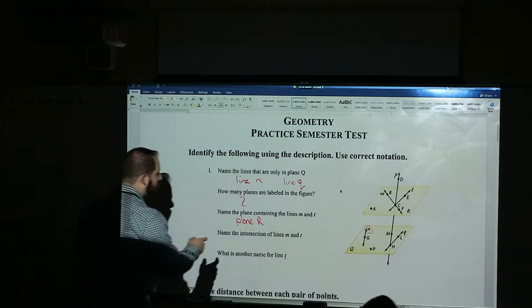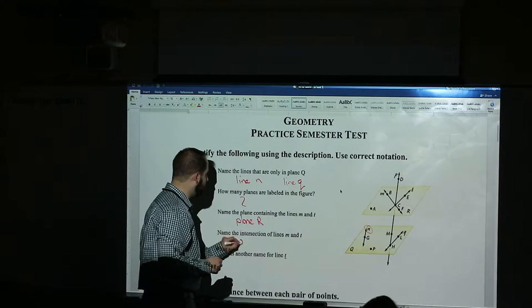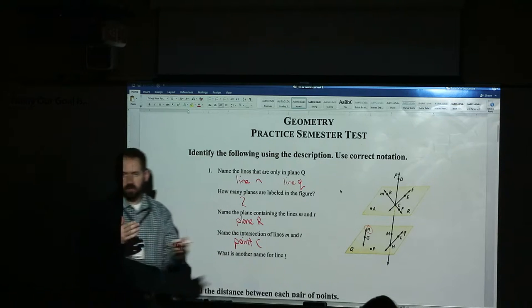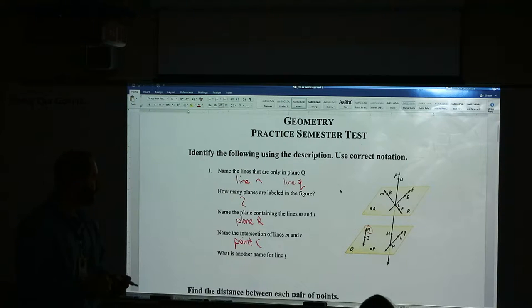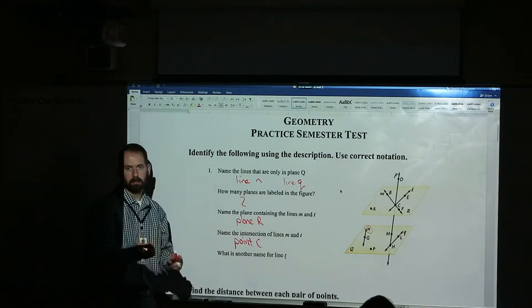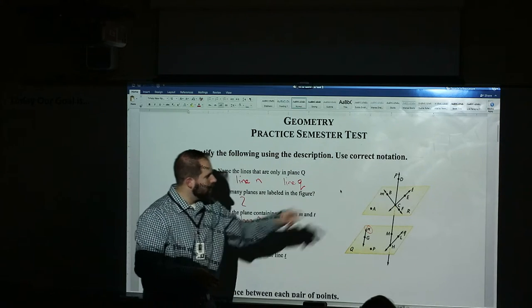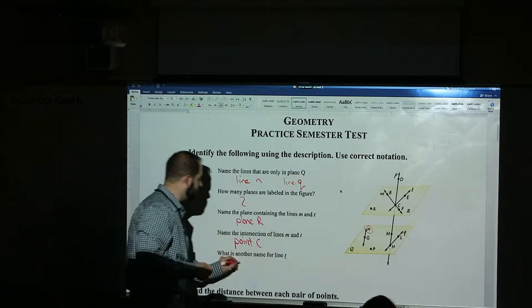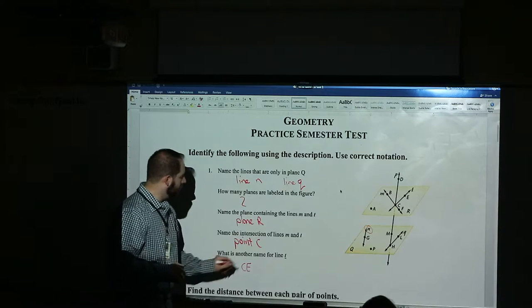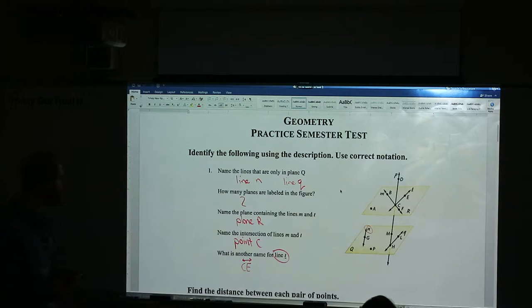What's the intersection of lines M and T? Where do they cross? Point C. And you have to write it 'point C.' That's the intersection of two lines — when two lines cross, they make a single point. When planes cross, they make lines. So intersections are important. There are only two options: it's a point or it's a line. What's another name for line T? CE — the two-letter system, CE with the little arrows above it, because they want another name for a line, not a segment.